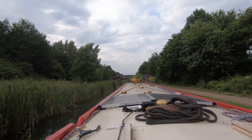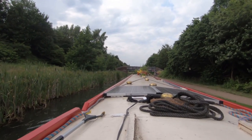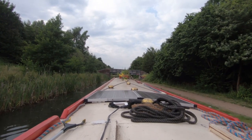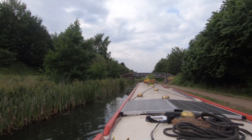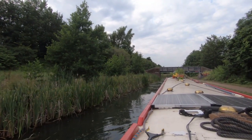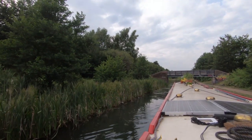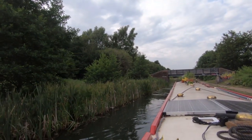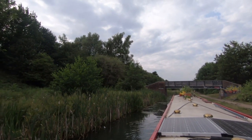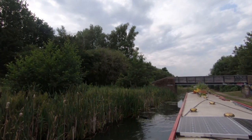They've thrown something big in this side of the canal. There's a big pile on the other side of this bridge — they've got catapults! Get down, get down inside! Get down!